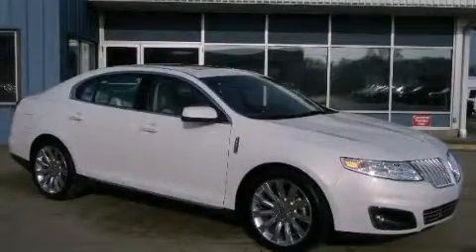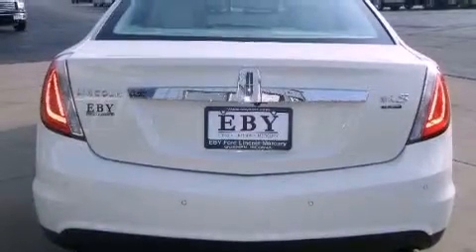This is a 2012 Lincoln MKS, a great fit and finish. It has a six-cylinder engine, an automatic transmission, and four-wheel drive.